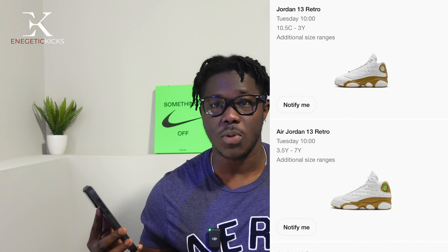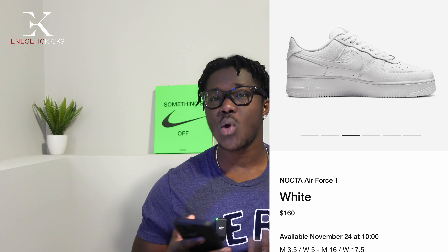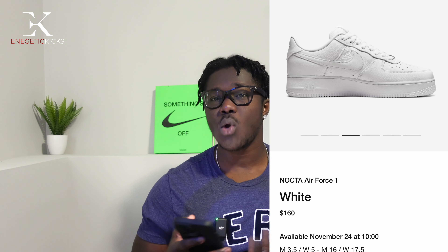Moving on to this coming Friday — we have the Drake Air Force Ones. Air Force One prices have been going crazy lately; they used to be $90, then went to $100, and now these Drake Air Force Ones are $160. It's an all-white colorway and the leather quality looks really nice, but personally I'm not into Air Force Ones, especially white ones — they get dirty extremely fast. At a $160 price point, I'm going to pass on these.